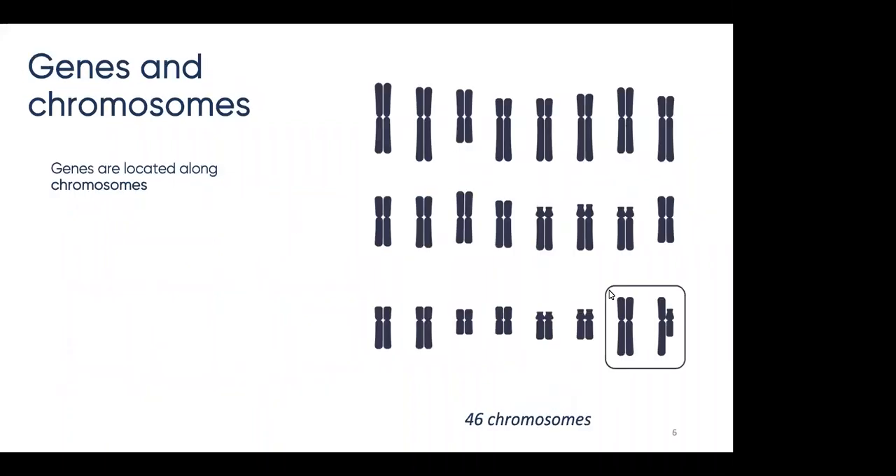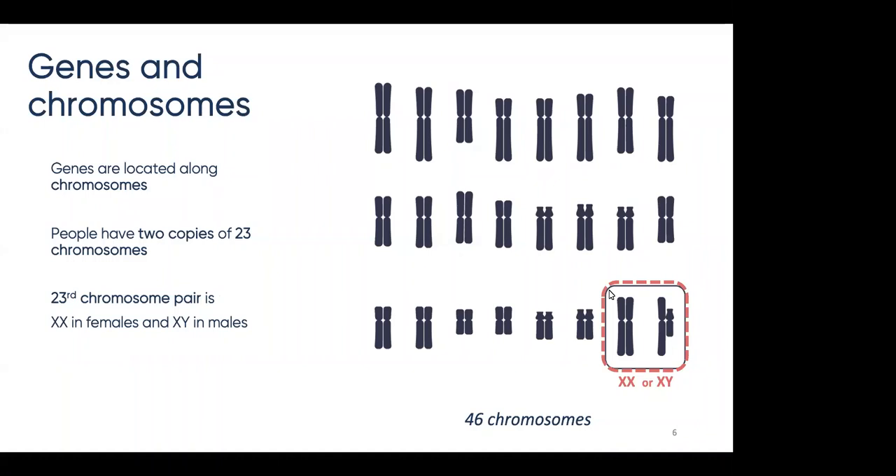You may have heard the word chromosomes. Chromosomes are long strands of DNA along which genes are laid out. Humans have about 22,000 genes distributed across the chromosomes. Our chromosomes are arranged in pairs — we have two copies of 23 chromosomes for a total of 46. The first 22 pairs of chromosomes are identical between men and women, while the 23rd chromosome pair is XX in females and XY in males. Because most chromosomes come in identical pairs, it means there are two copies of most genes. For example, the gene CFTR is located on chromosome 7, so one copy of CFTR is on one copy of the 7th chromosome, while the second copy of the gene is on the other.